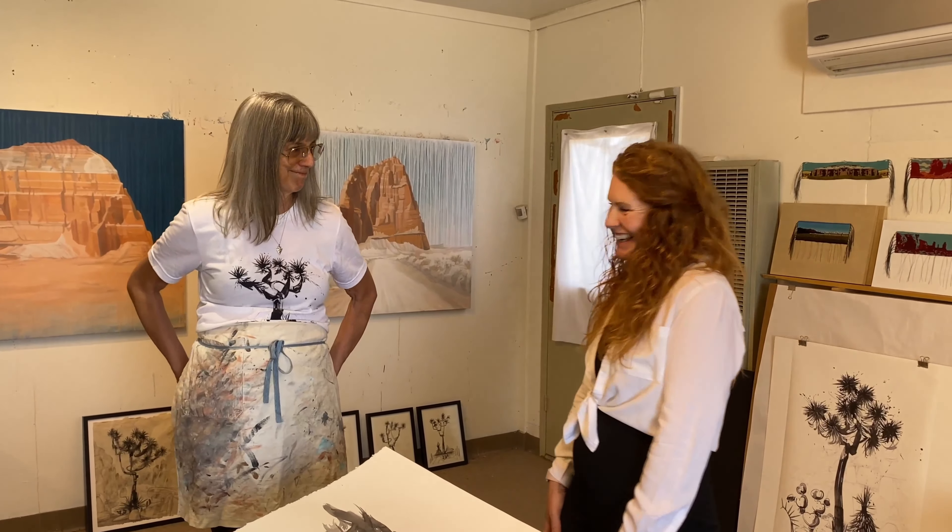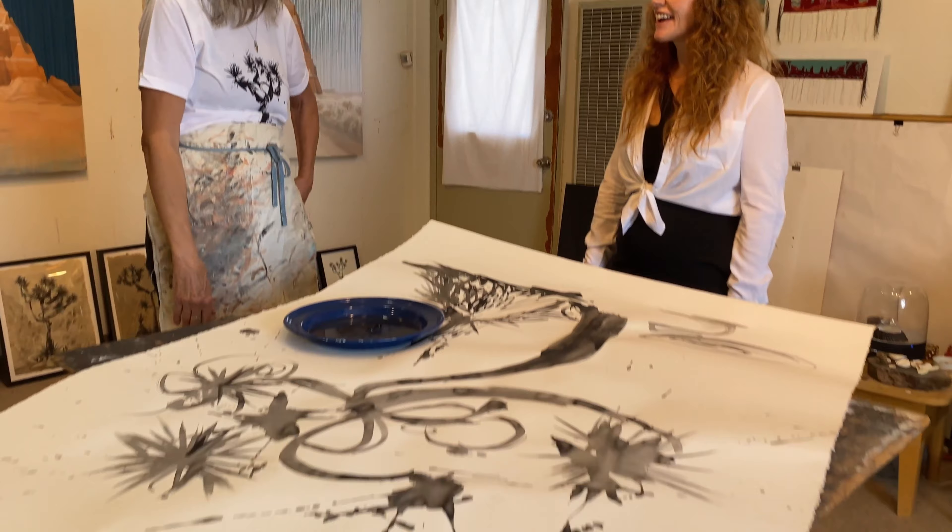We are with Diane Best here in beautiful Joshua Tree. I've known Diane for a long time as a painter, photographer, and filmmaker, and there is a thread throughout all of those mediums — and that is the landscape and nature. People get confused when they come in here at first because she paints, draws, and photographs, but to her they're all connected because of her love of the desert.